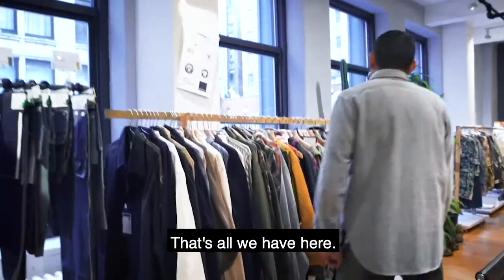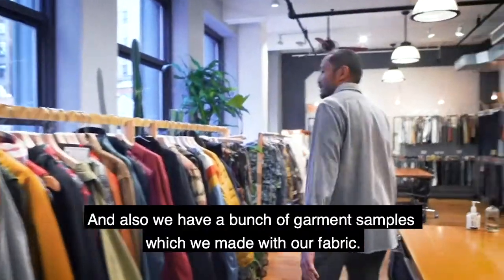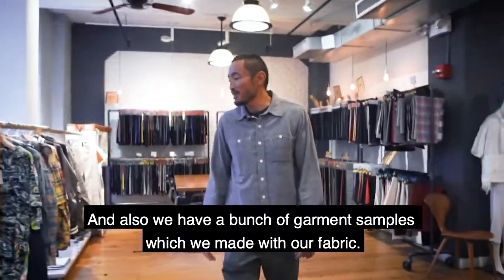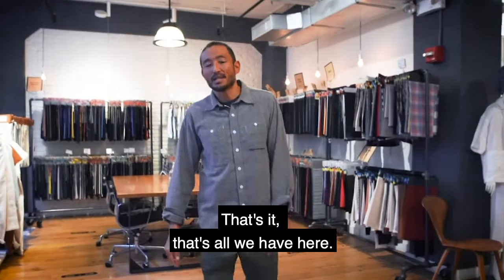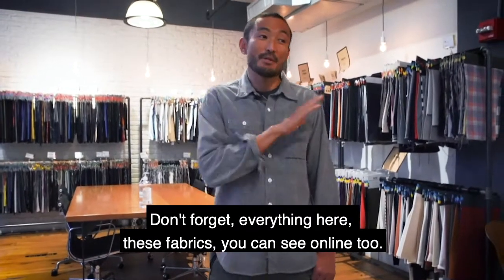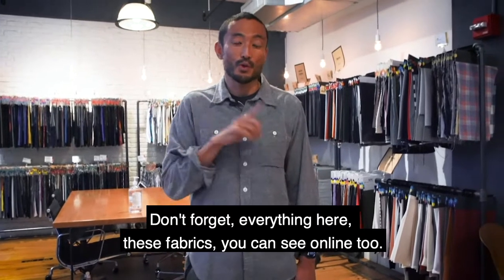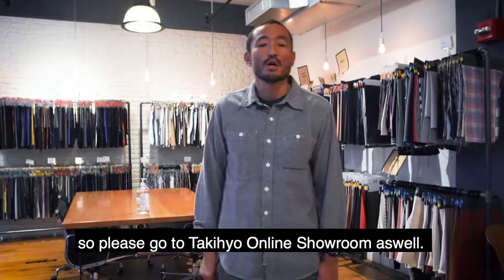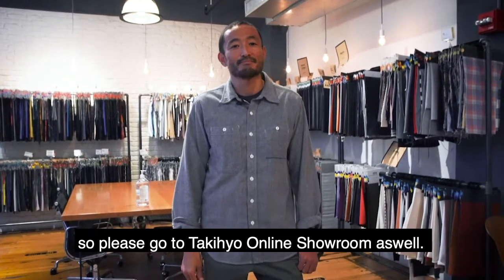That's all we have here. And also we have a bunch of garment samples which we made with our fabrics. Also don't forget — those fabrics you can see online too. Please go to the Takihyo online showroom as well. Thank you so much.